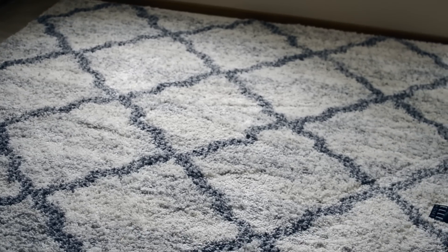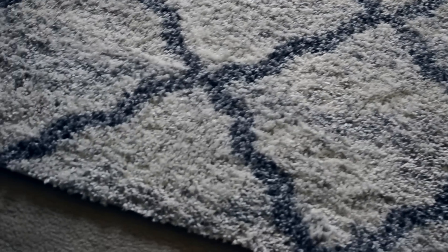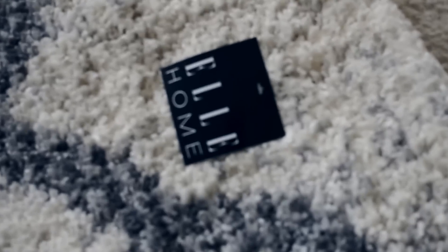This is the Elle Decor Colorado Aurora area rug. It's a high pile shag rug. I love it. It's durable, it's cozy, it's just absolutely gorgeous.